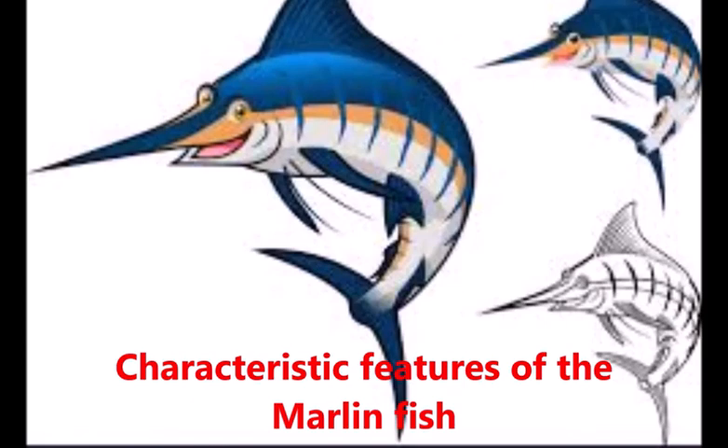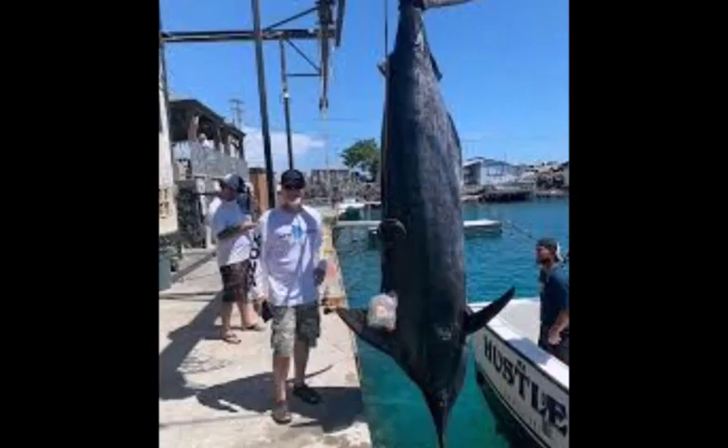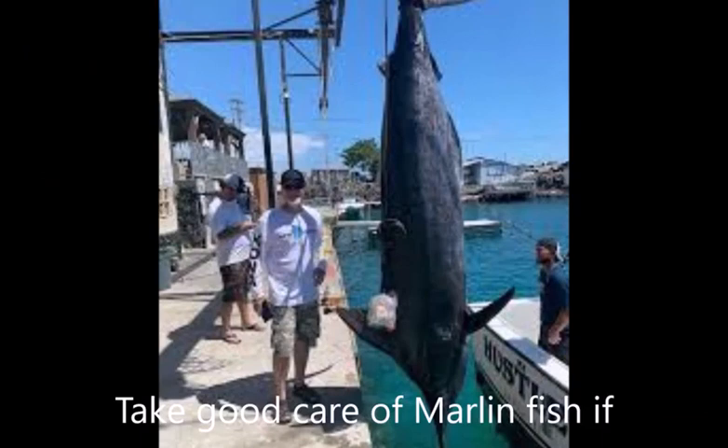These are the characteristic features of the marlin fish. I believe you've benefited immensely from this, and I am very certain that you are going to take good care of marlin fish if you come across one — because of the money involved, its usefulness in sports, and the sweetness of its meat.